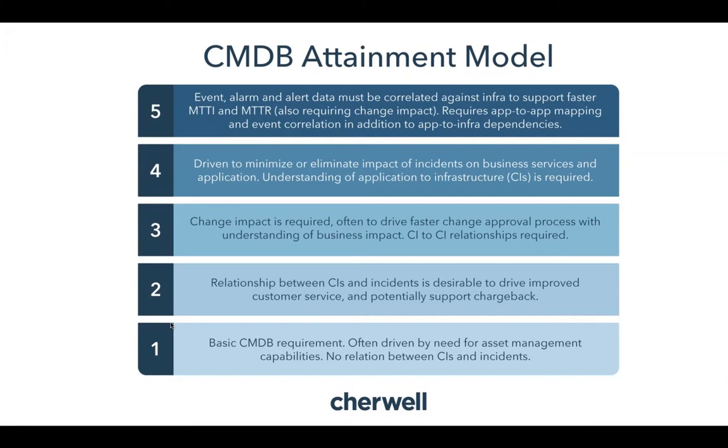Let's automate wherever possible. Starting at tier one: get a basic understanding of your asset inventory — identify everything by its OS, IP address, fully qualified DNS name, and know what's currently active versus what is in repair or being retired.